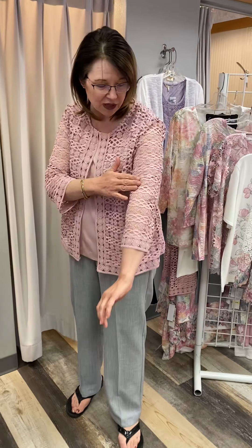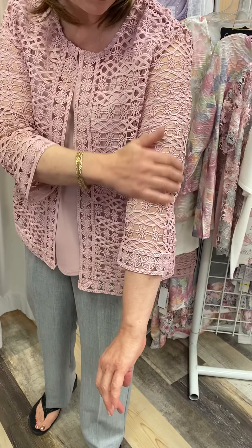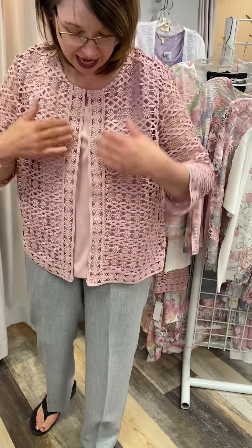We always have Alfred Dunner in Missy, Petite, and plus sizes. Today I'm wearing a beautiful lightweight crocheted jacket and it's very comfortable. It's got beautiful lightweight crochet, nice coverage, with arms covered. It's about three-quarter length sleeve and you can see it's got this fun medallion detail.